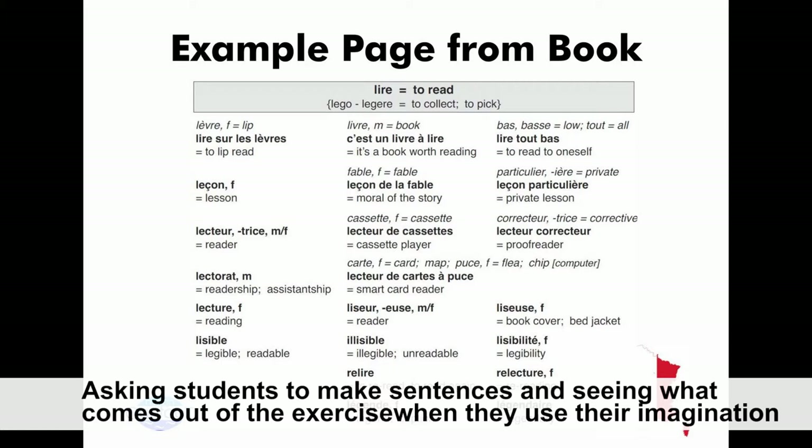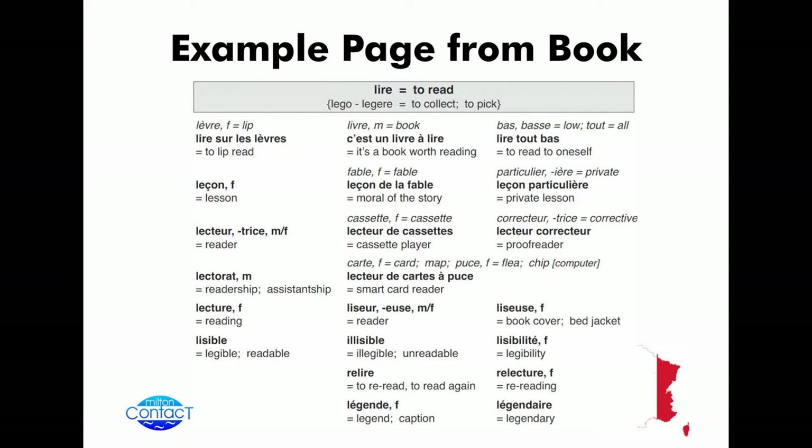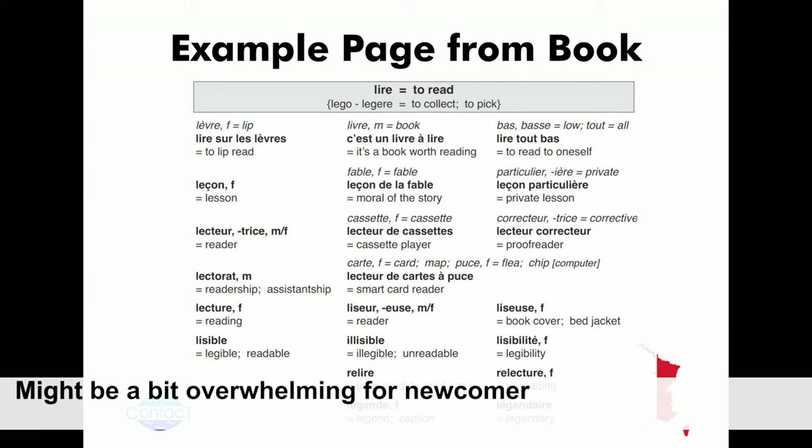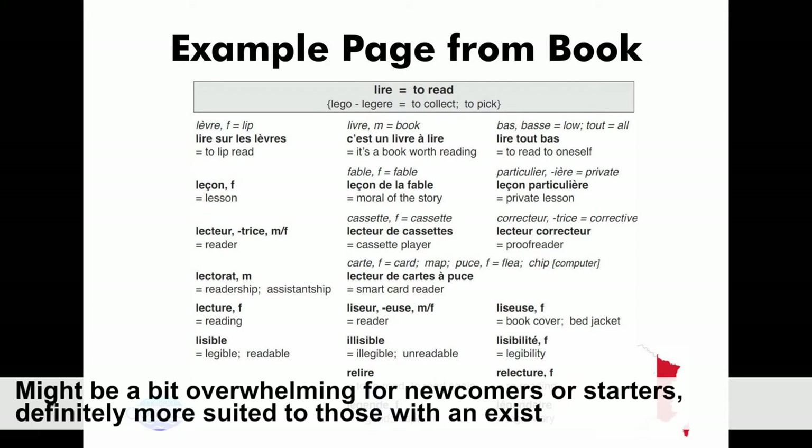That would fit in with your blogs as well. I like the fact that you've got French and English. It's quite sometimes difficult to find really a few English equivalents. It might be a bit overwhelming for beginners, but I can see that for people who've already got a basic grasp and are looking to expand their vocabulary, it definitely works.